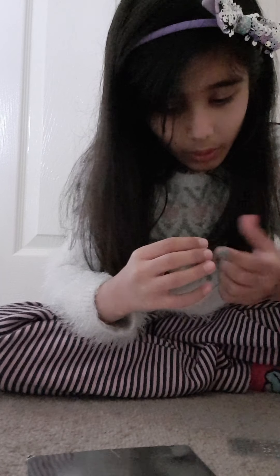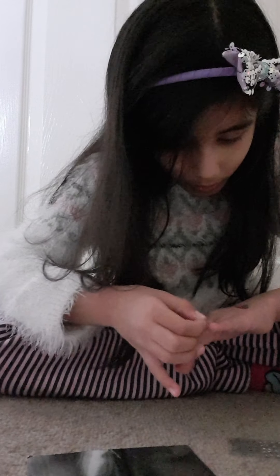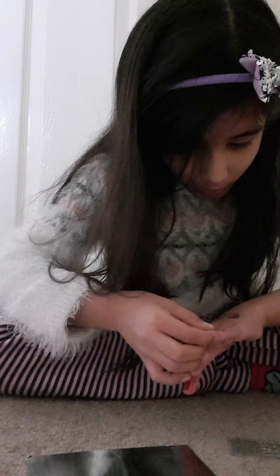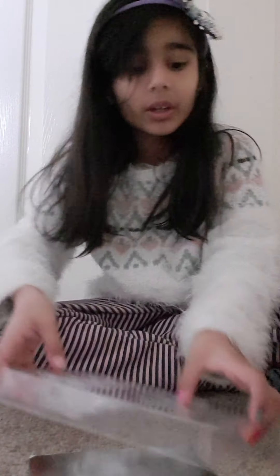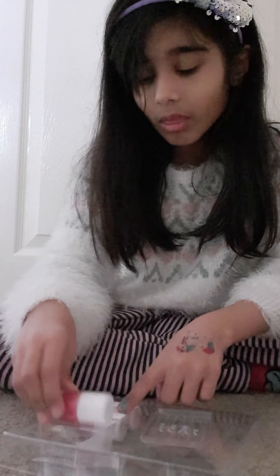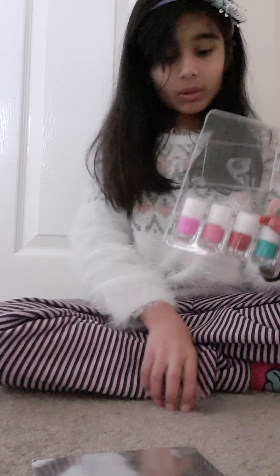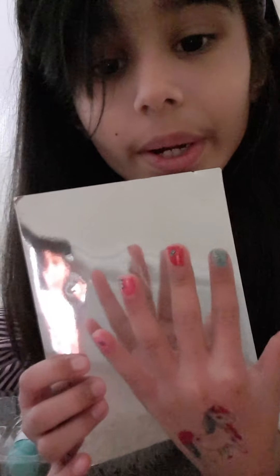Now let's put this pretty... it's so hard. So we've got pretty stickers on our nails! Wow! Now let's put this here and put it so I can also see me — you can see yourself too!